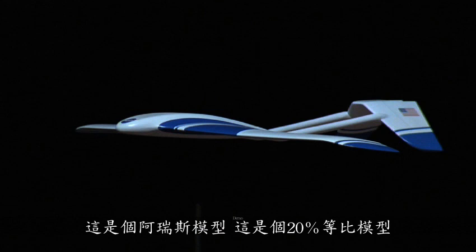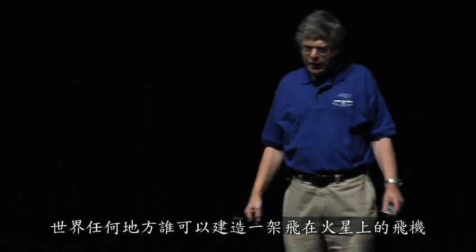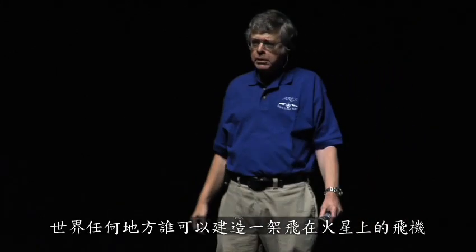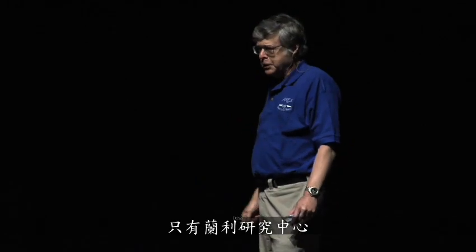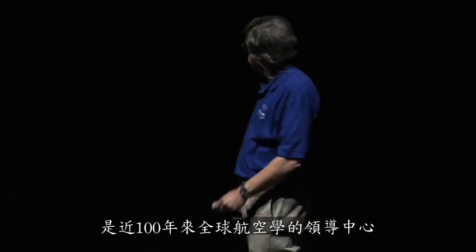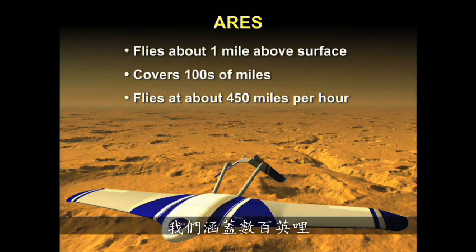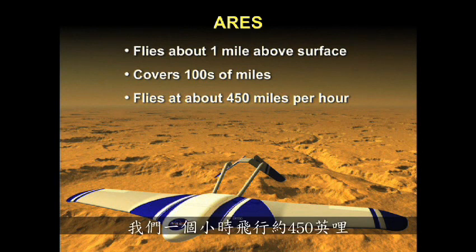There's a model of ARIES here — this is a 20% scale model. This airplane was designed at the Langley Research Center. If any place in the world can build an airplane to fly on Mars, it's the Langley Research Center, a leading center of aeronautics in the world for almost 100 years.